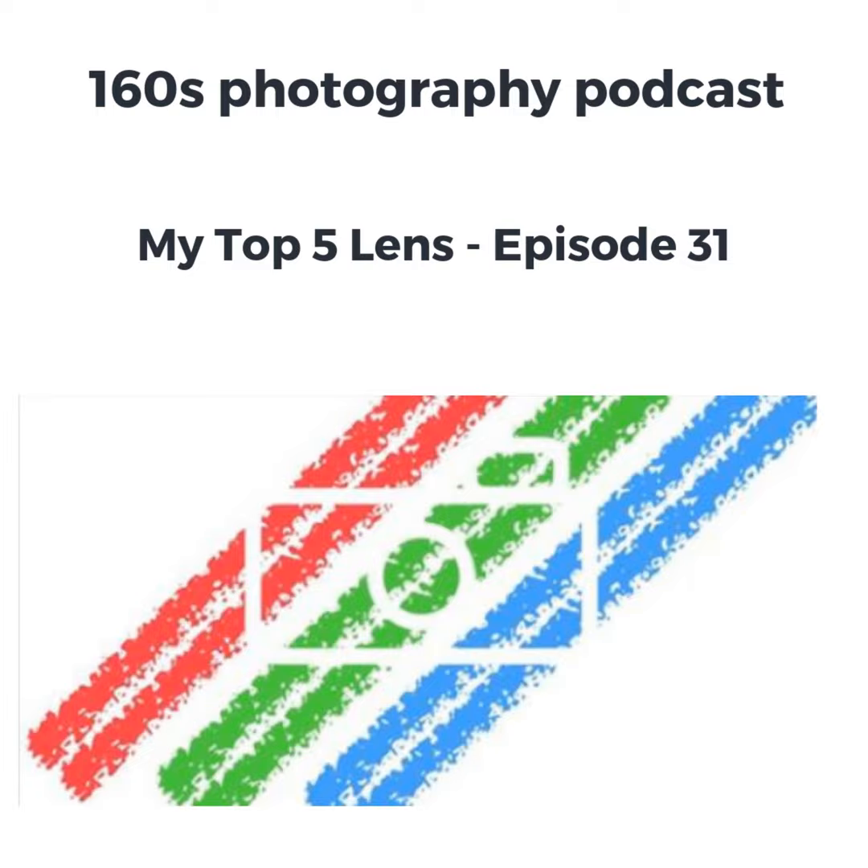Don't forget to follow me on Twitter. Don't forget to head over to the Patreon page if you want to support this podcast at patreon.com/160spp. I hope you'll be listening to other podcasts. Thank you, goodbye.